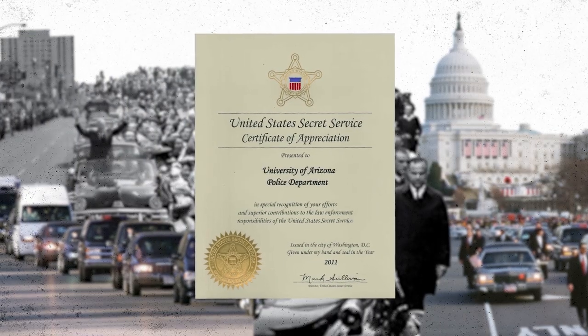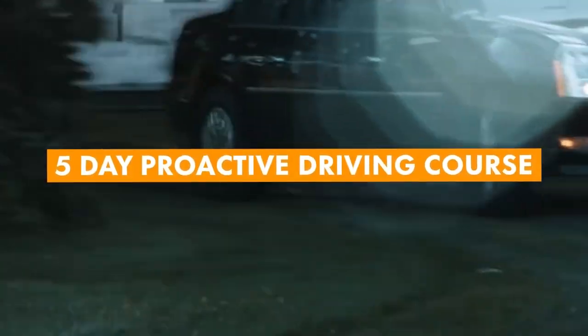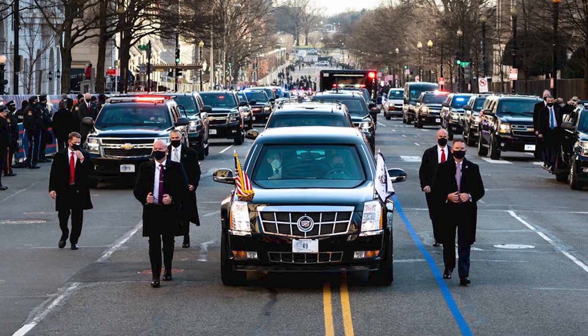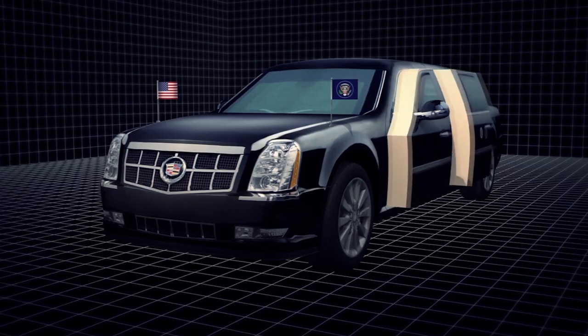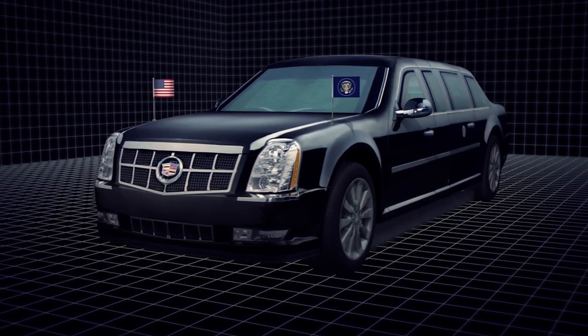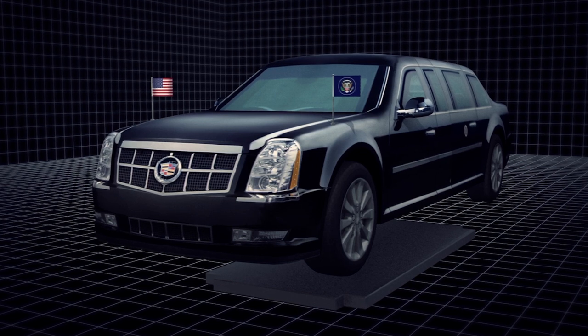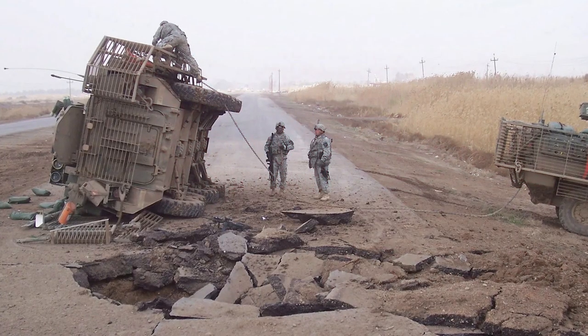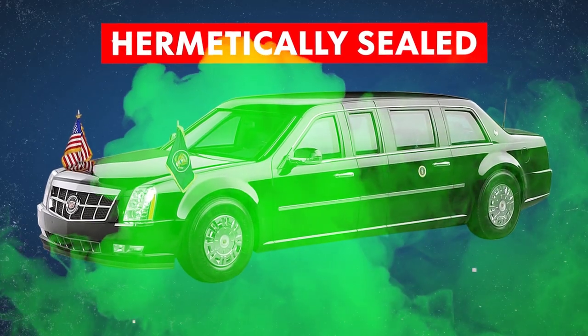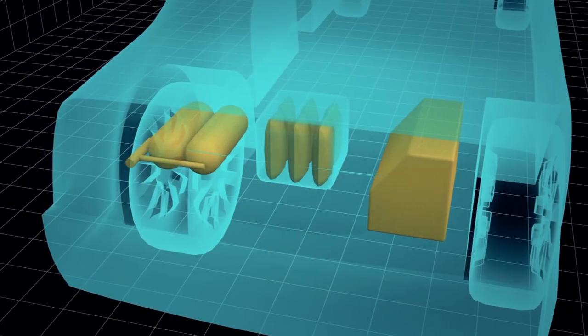Before they are authorized to participate in the motorcade, all Secret Service agents must successfully complete a five-day proactive driving course. Even more sophisticated training is required of those who operate the President's vehicle. The Beast's doors are eight inches thick, its glass can withstand a magnum bullet, and its floor is made of armored floor plates to guard against roadside explosives. It's even hermetically sealed to prevent biological attacks and has its own oxygen supply on board.